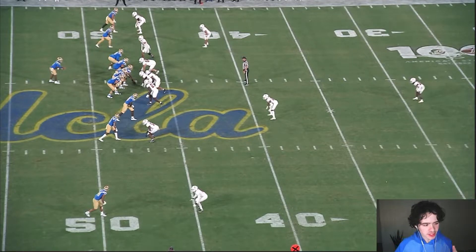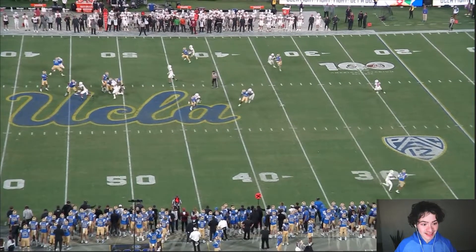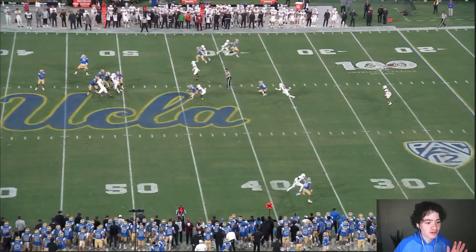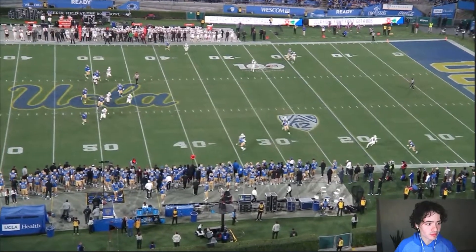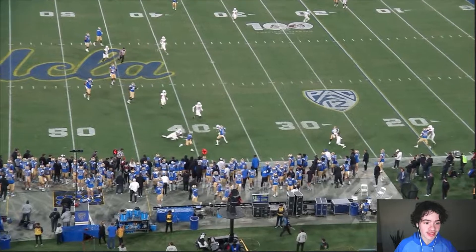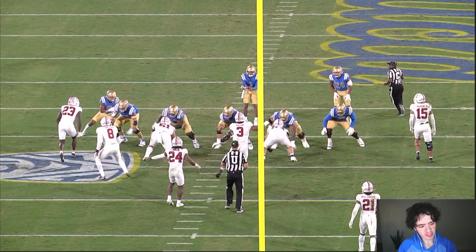DTR, I need you to dot my man up. Zach Charbonnet at the bottom of the screen gets a get-off and has a step on the defender. DTR, throw him the ball right there — get him down to like the 10 or 15-yard line. I think Charbonnet could come down with that pass for a 50-yard touchdown. But DTR scrambles instead. Before you focus too much on DTR, check out Charbonnet noticing this is now a running play — he's getting a block, doesn't give up, always in the play, looking for contact to protect his quarterback.